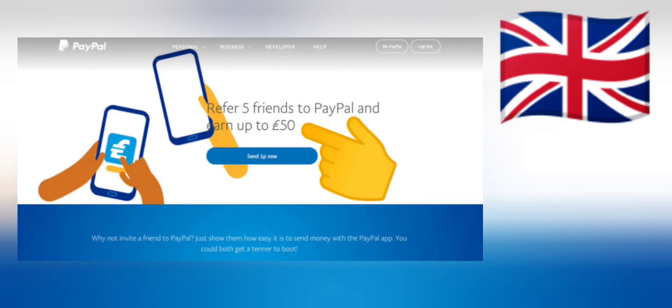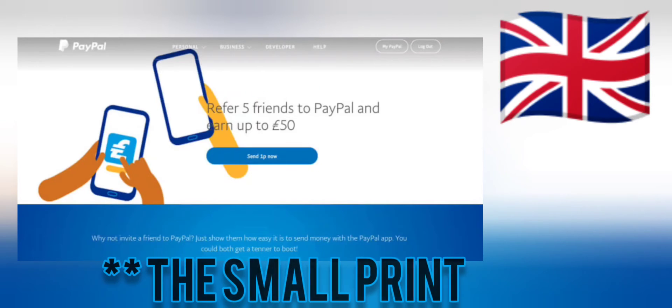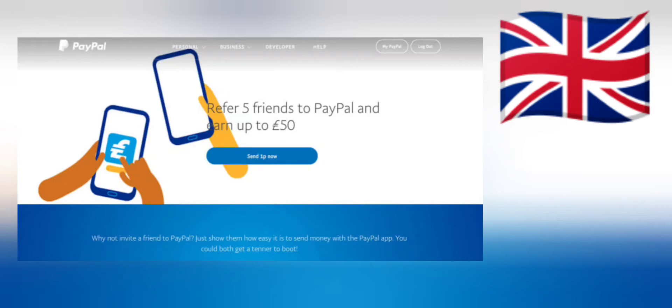We'll do England first. It's 50 pounds — that's ten pounds for each referral, up to five referrals per year. But make sure you read the small print: you have to send one cent to the person that you referred, otherwise this will not work.